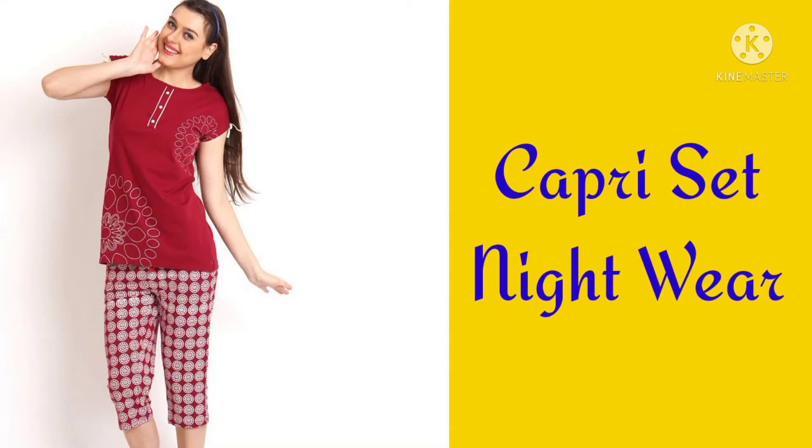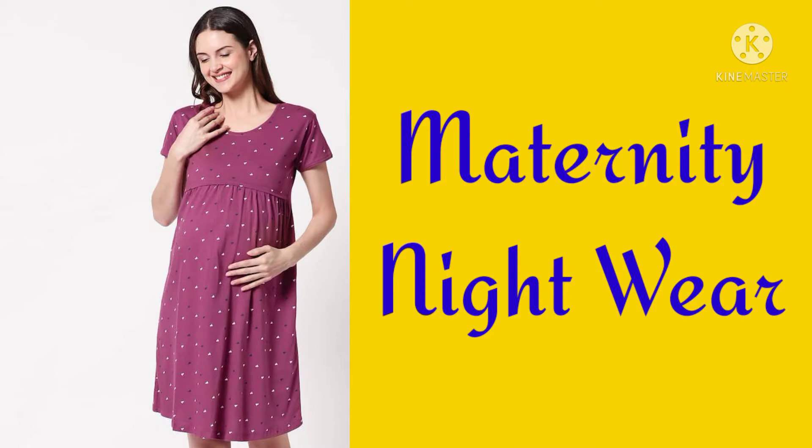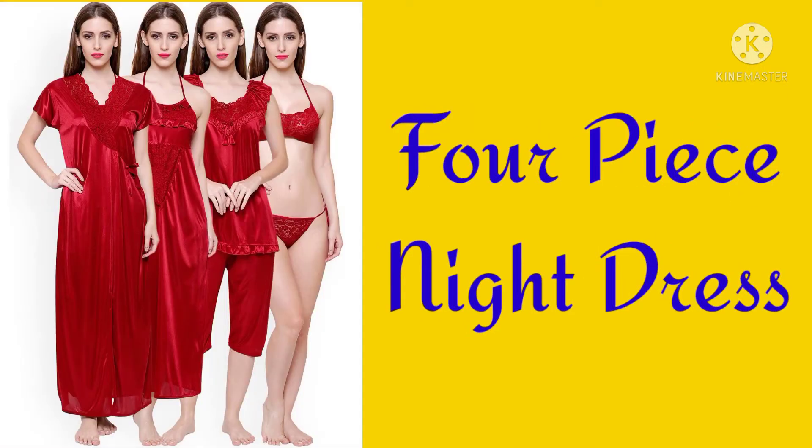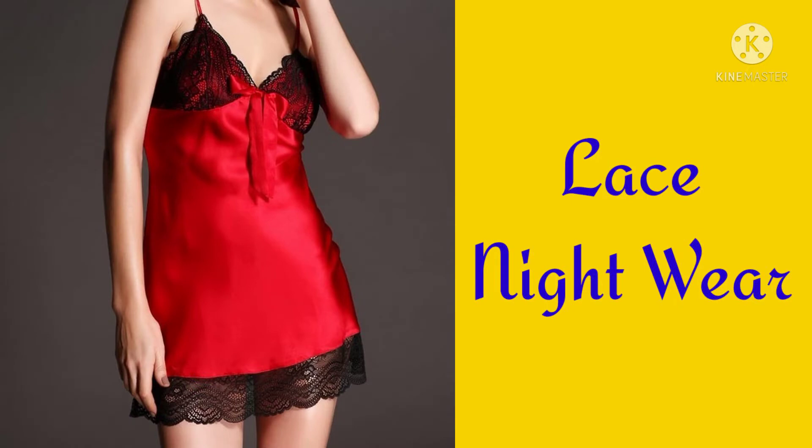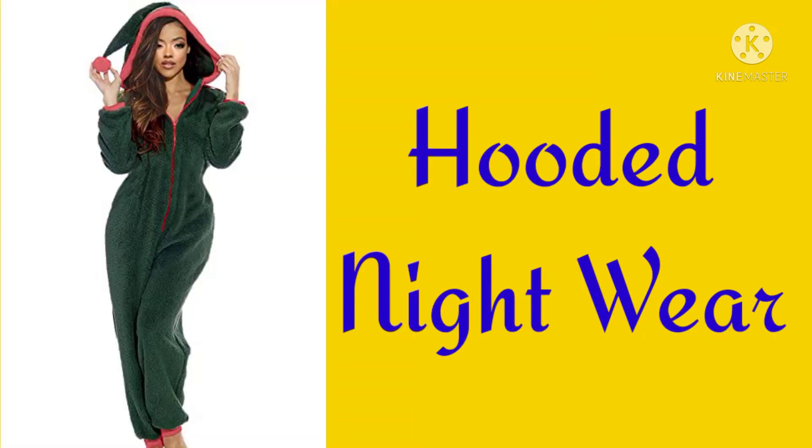Capri set nightwear, Maternity nightwear, Four piece nightdress, Three piece nightdress, Lace nightwear, Woolen nightwear.